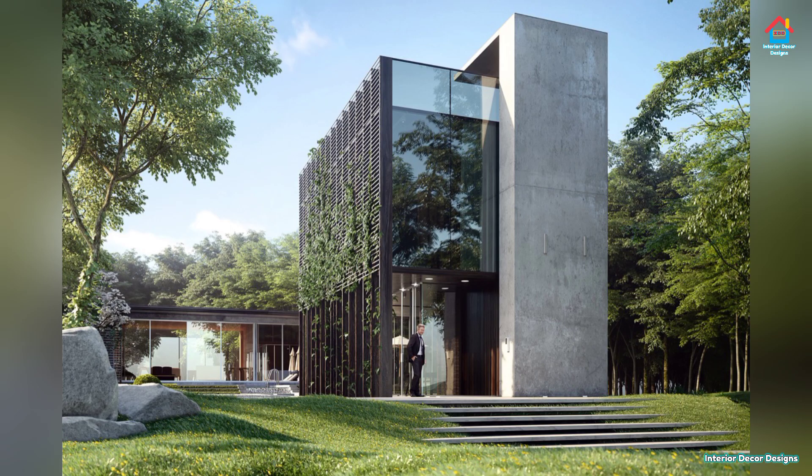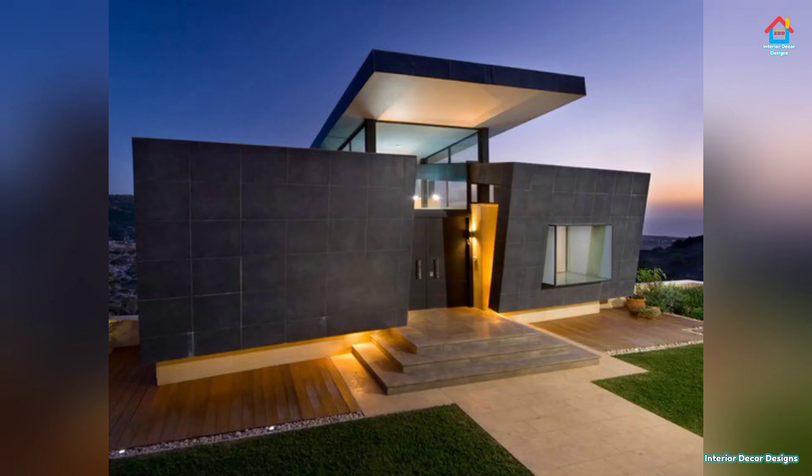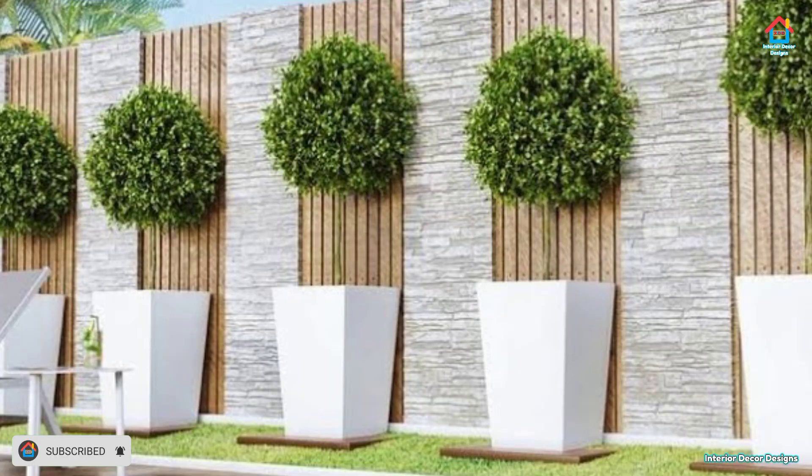Friends, hope you liked this video on modern exterior wall designs. For more such videos, don't forget to subscribe to our YouTube channel and click the bell icon so that you never miss any future updates. For the latest and trending interior decoration designs, visit our website interiorrecorddesigns.in and check out the latest trends. You can also follow us on social media profiles like Facebook, Twitter, Instagram, Telegram, and Pinterest for more design ideas.